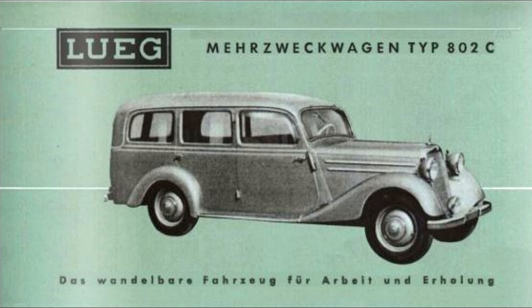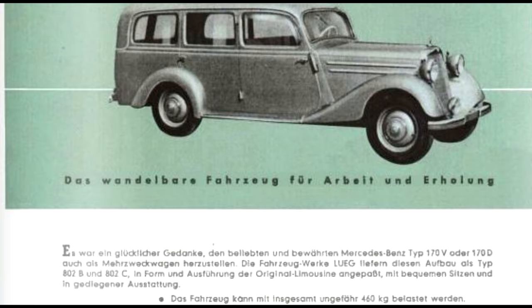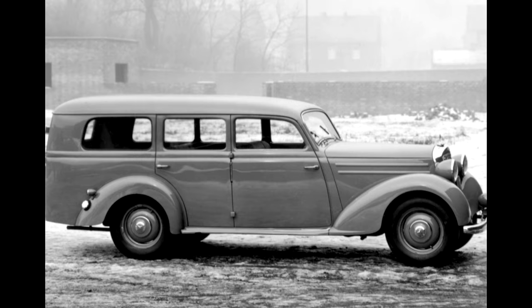The demand was recognised by German coachbuilder Lug, who produced a combi body for the 170V, marketed as Mirzwek wagon type 802C, or multi-purpose trolley. The tagline was 'the versatile vehicle for work and relaxation' — that became the enduring ethos for station wagons: practical but fun. Move some furniture, then take them to the beach.